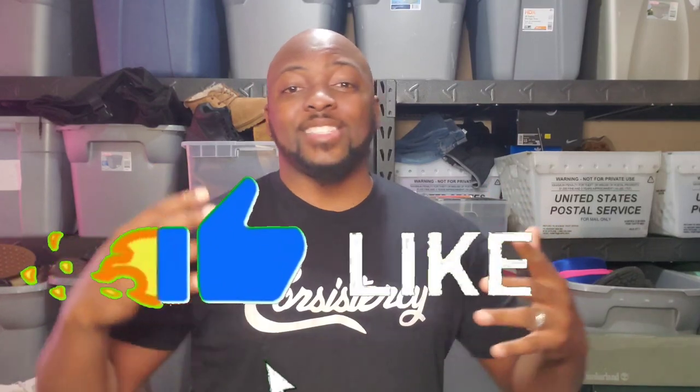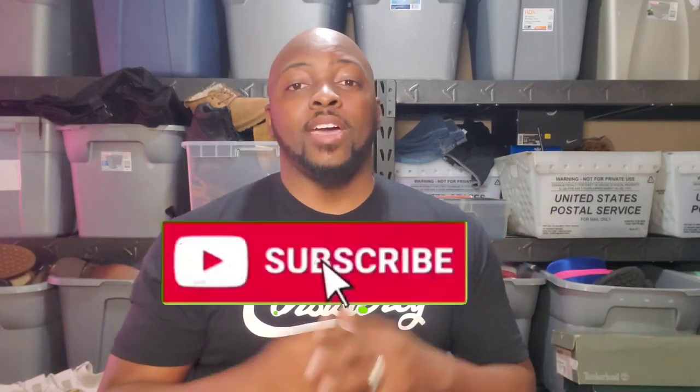Hey guys, what's going on? It's Derek, also known as the ATL Flipper, and I'm a full-time reseller on eBay and Mercari. I can't wait to hit the thrift stores today, so I'm going to bring you guys with me, and hopefully we can find something really good that we can resell on eBay. Let's go ahead and head out and hit some thrift stores.